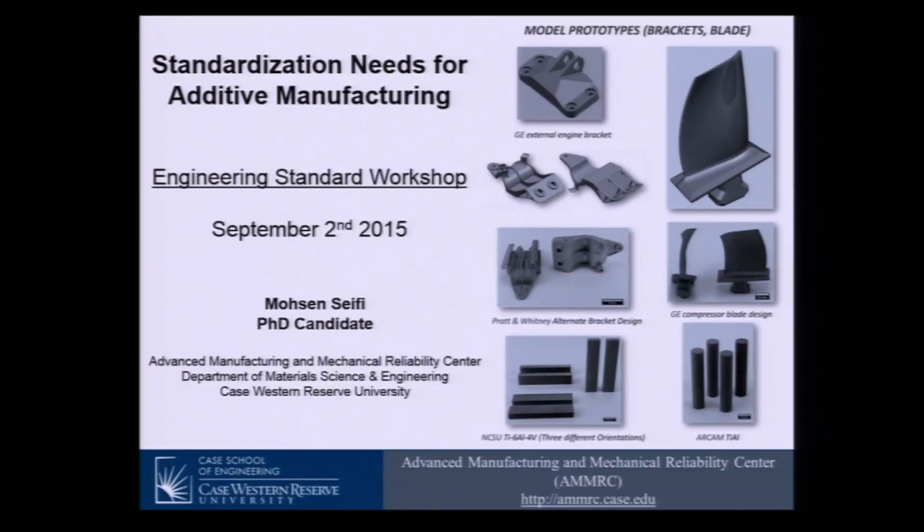What I want to focus on is some of the standardization needs for additive manufacturing. There are lots of activities going on around this technology, but there are lots of needs for having new standards around it. You see here in this slide some prototype parts made through this technology — for example, some brackets, some blades, all made through additive manufacturing. You also see some standard samples, bent bars, and other geometries to do mechanical testing and qualification. When we have a new technology, we need lots of standards, lots of qualification and certification to be able to qualify a particular item for service.